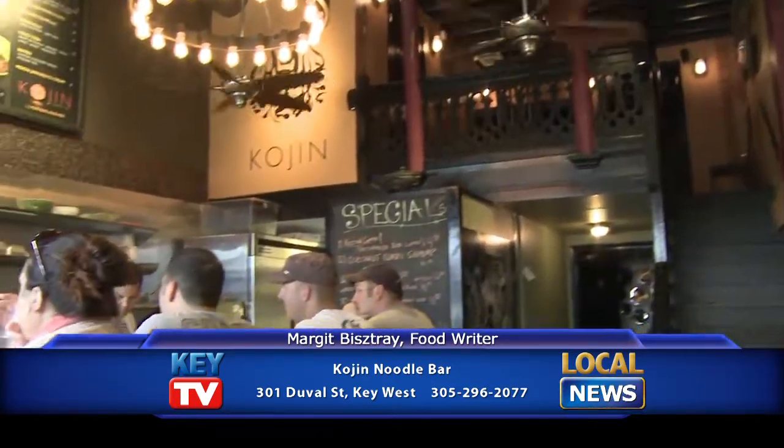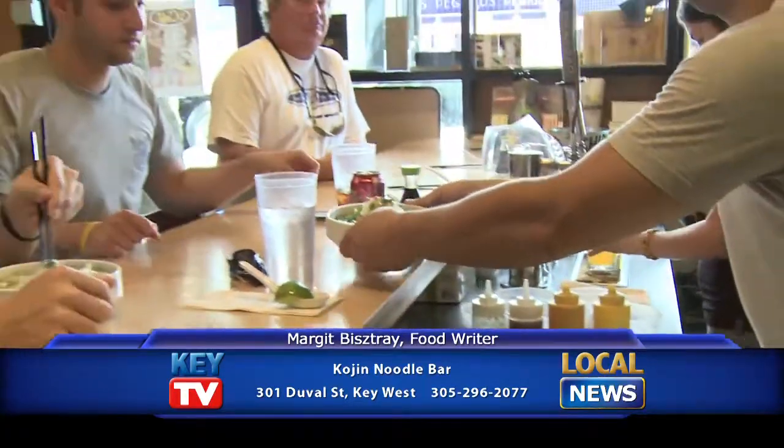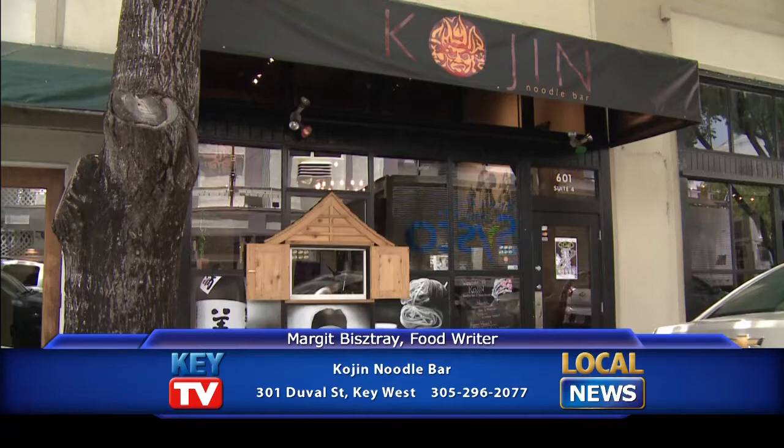I could go on and on about Kojin. You have to try it. It's so great, it's so special, and it's really affordable. Come in here and try their noodle dishes or their pork buns. They also make a tofu version if you're a vegetarian. That is my dining tip for you today. I'll see you soon for more here on Kee TV.